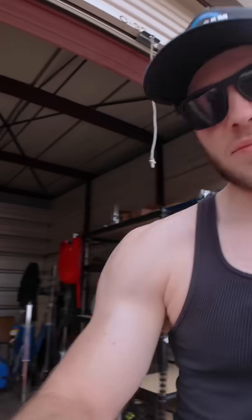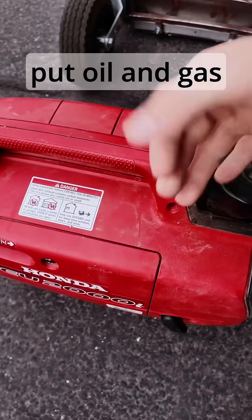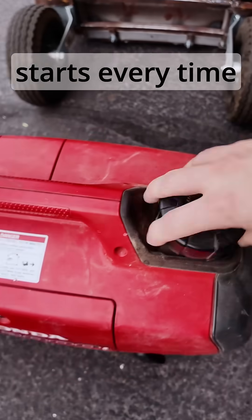Let's talk about generators. Do not buy any generators that aren't Honda. These things run forever even if you neglect and abuse them. All I've done is put oil and gas in it and it starts every time.